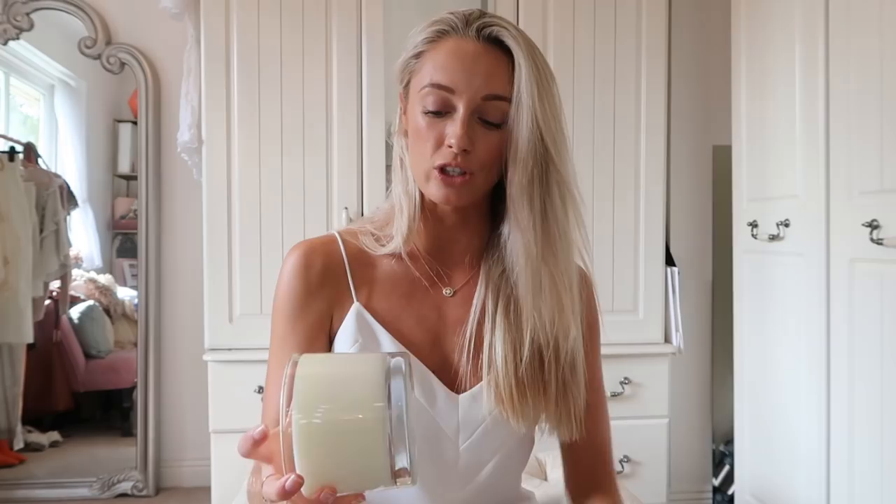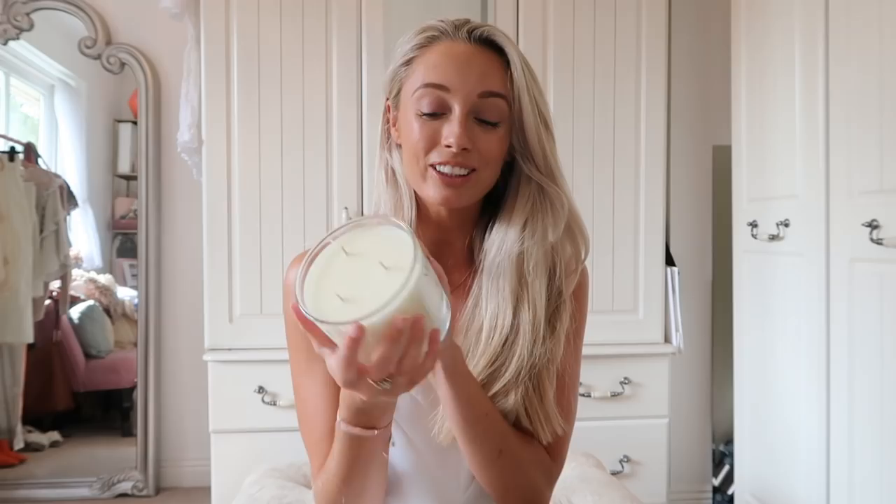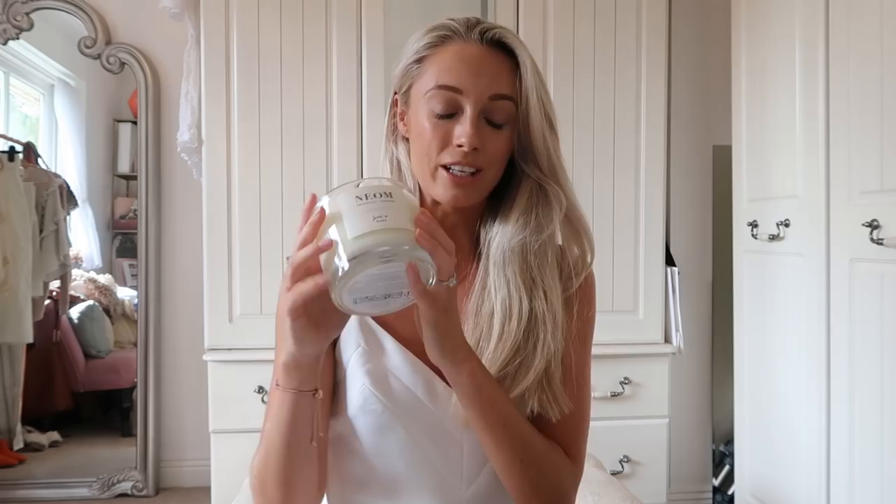And then the best of the best — this is the Neom Scent to Sleep candle, the three-wick version. Charlie and I have one of these in our bedroom and we light it every night before sleep. Even just opening the box that smell reminds me of relaxation. These are the ultimate trio of products for a really good night's sleep. I highly recommend the Neom Scent to Sleep range and also their diffuser. It's so important to get a good night's sleep, so investing in things that will help you is so worthwhile.